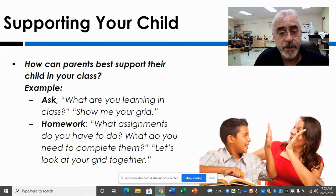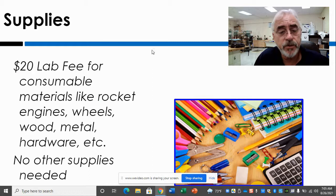This is some information about supporting your child, which is in every slide deck you've seen today. There is a $20 lab fee for consumables. The county does not buy things like rocket engines, wheels, wood, metal, hardware — things like that. So it's actually a pretty good deal.